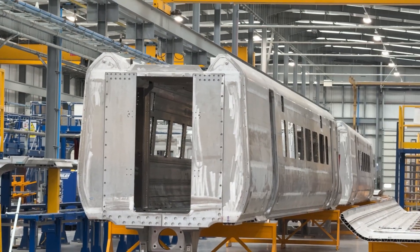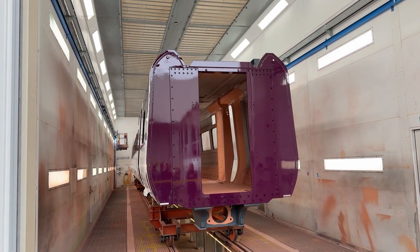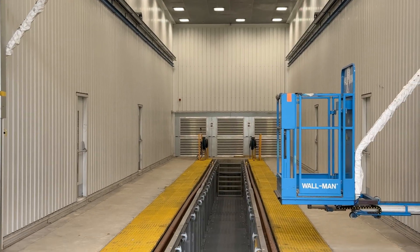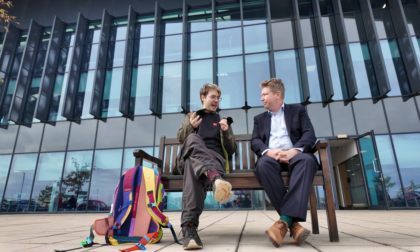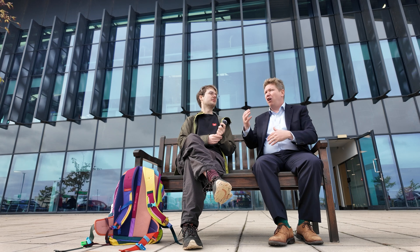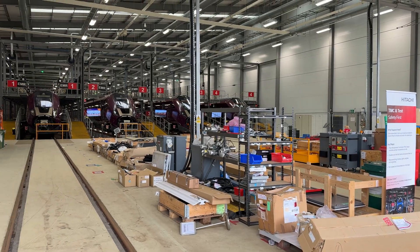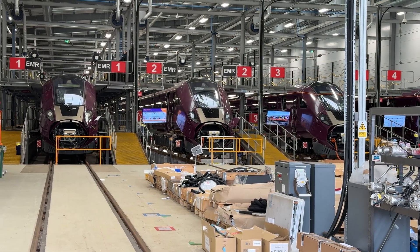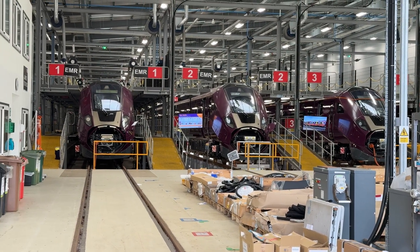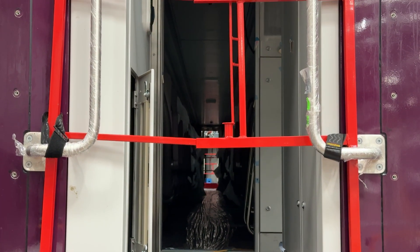We do welding here, then paint, then full assembly, and also testing — the full manufacturing capability of a train from start to finish. You've been here for 10 years; how are trains differing now and how do you expect them to be different in the coming years? Every time we take on a project, we try and expand and grow. The next bit we're really excited about is battery trains — we have received an order for nine intercity tri-mode battery trains. This facility will be the first one in the UK to build battery trains, with batteries being built in Sunderland and Gateshead and brought here.